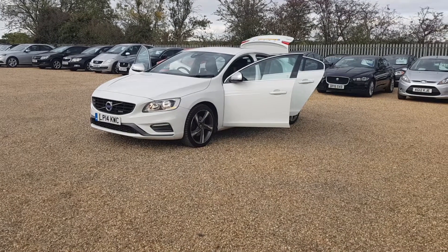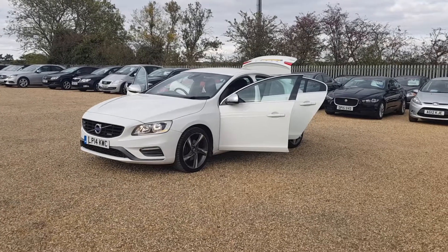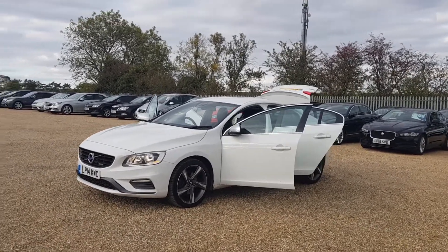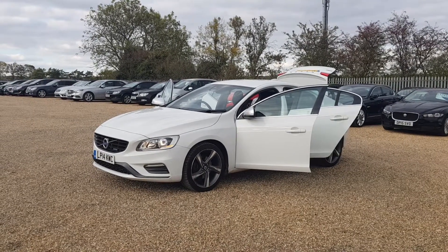We have our 2014 Reg Volvo S60. Here at CarFirm we do have around 100 cars on site at any time. We offer very competitive finance rates and excellent products such as warranty and paint protection.